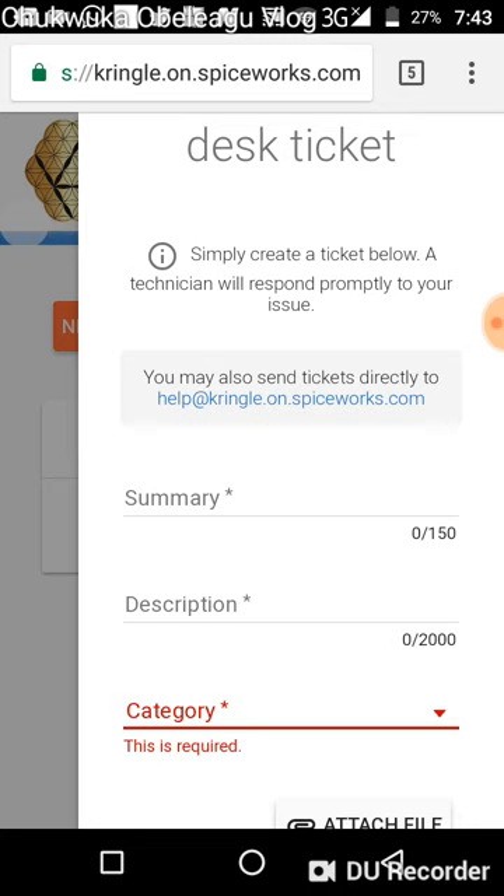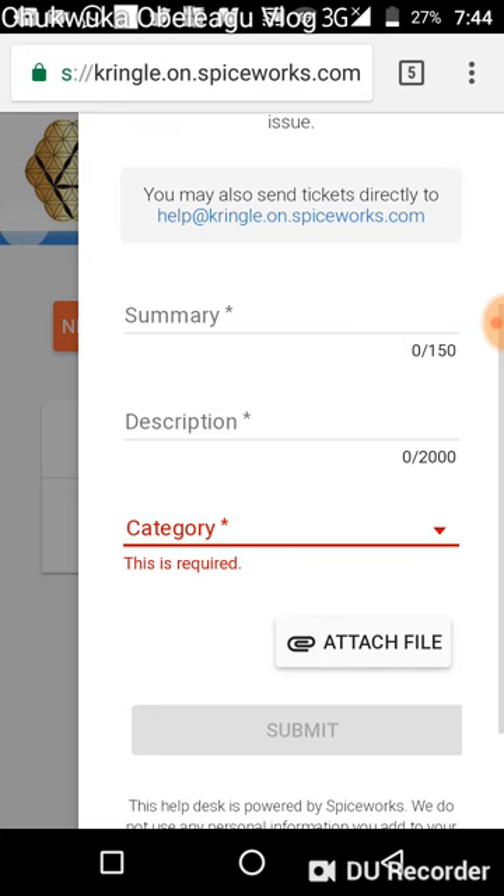Keep it straight to the point. The 'Summary' field is like a heading — for example, 'login issues' or 'forgot password.' The 'Description' field is where you describe the issue you are having in more detail, but still keep it straight to the point.